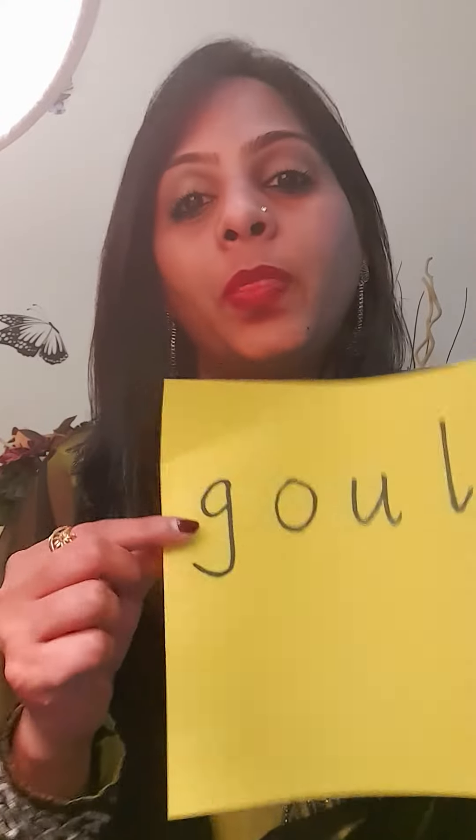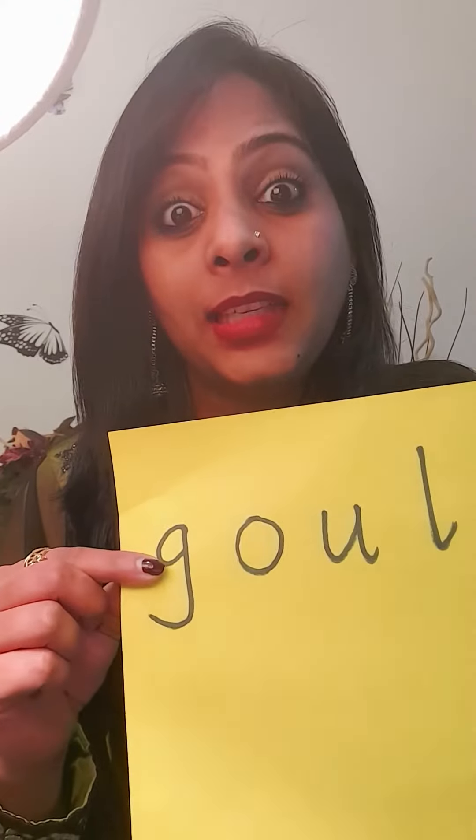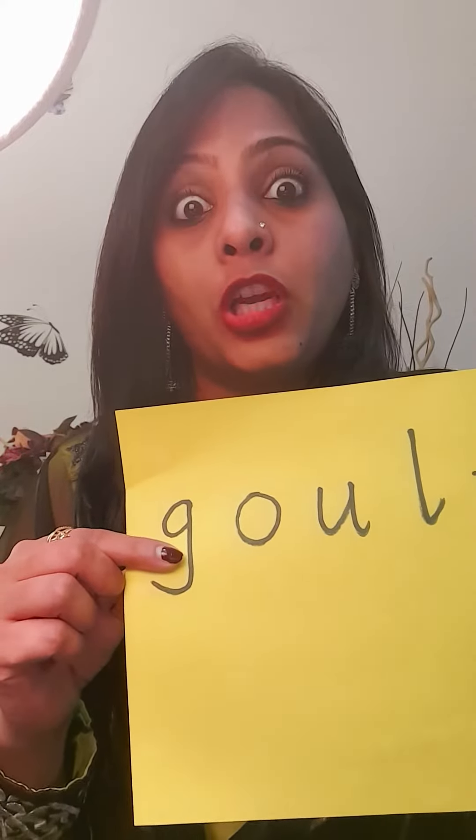Hello! Today, some more phonic sounds here. And we begin with this. This is G. G for goat.